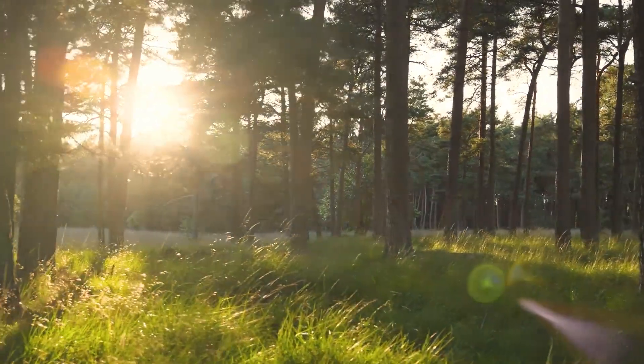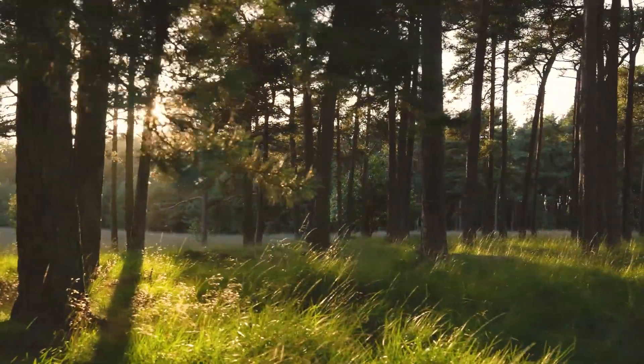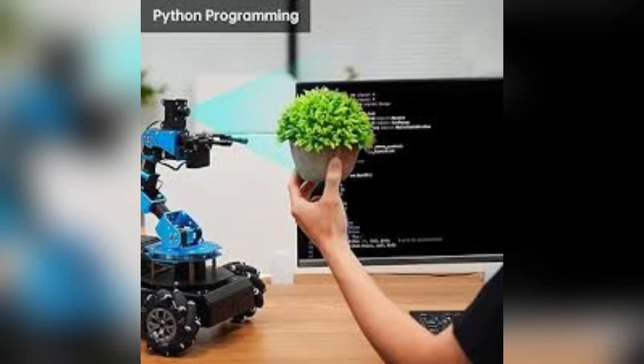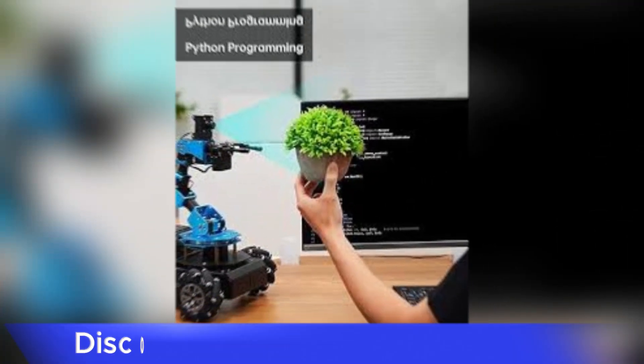Welcome to my YouTube channel Gamars. Today we get a review about the ArmPi FPV AI Vision Robotic Arm, Python and ROS-powered.